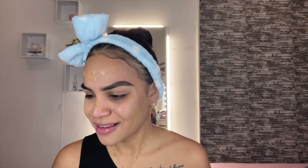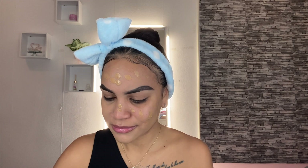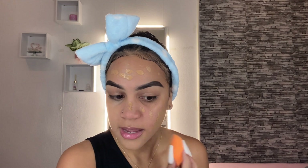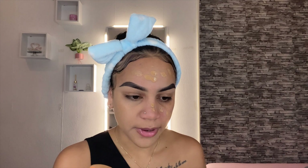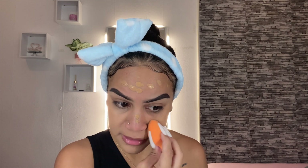Oh my god, this stinks — update on the foundation: it stinks, guys. I want to try this one out because I hear a lot of people raving about it. Maybe it's that good, but the smell is nasty. Oh my god, I hope the smell goes away because I don't want my face smelling like this the whole day.